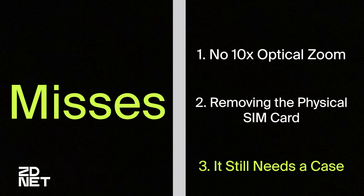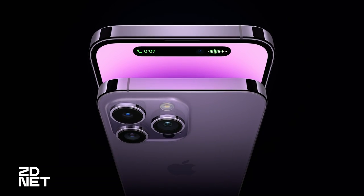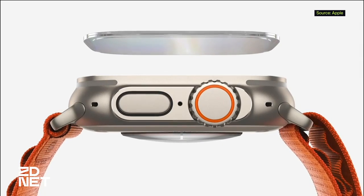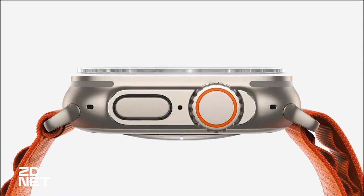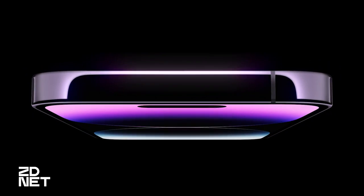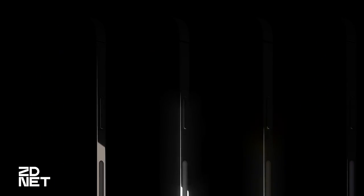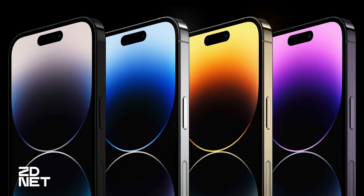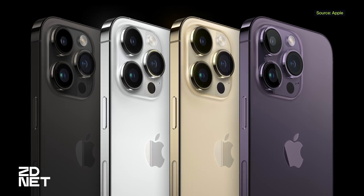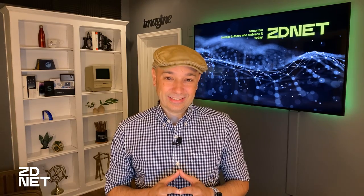Number three: it still needs a case. The use of stainless steel in the iPhone 14 Pro and 14 Pro Max continues to make it one of the heaviest phones on the market. If Apple used a similar titanium to what's in the Apple Watch Ultra — which is much lighter than expected — the iPhone 14 Pro models would be much easier to handle. The current heaviness combined with the slipperiness of the steel bands around the edges makes it very easy to slide out of your hand, so most people will still need to put a case on this phone.